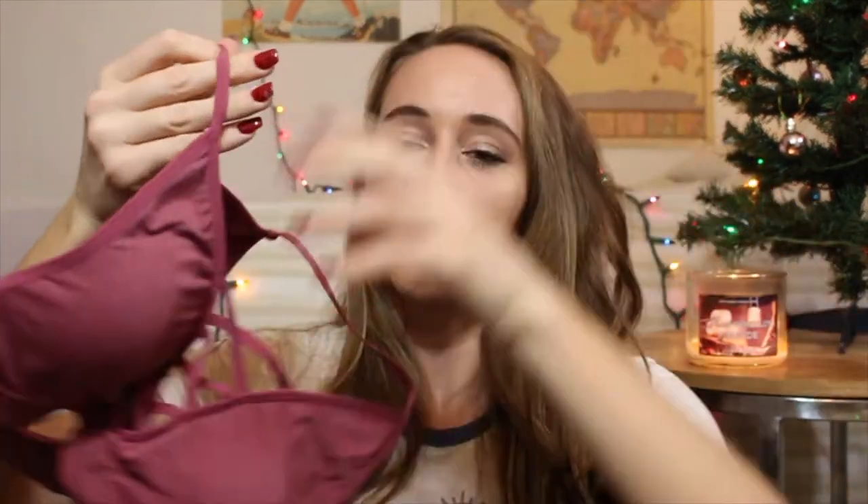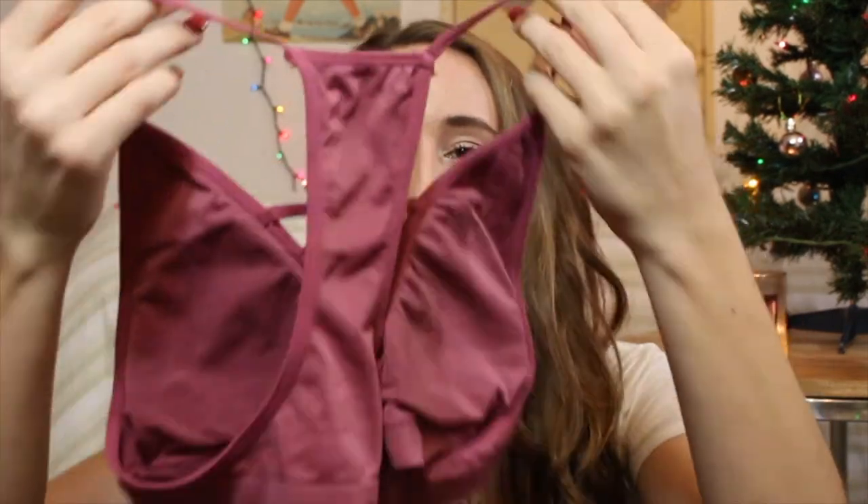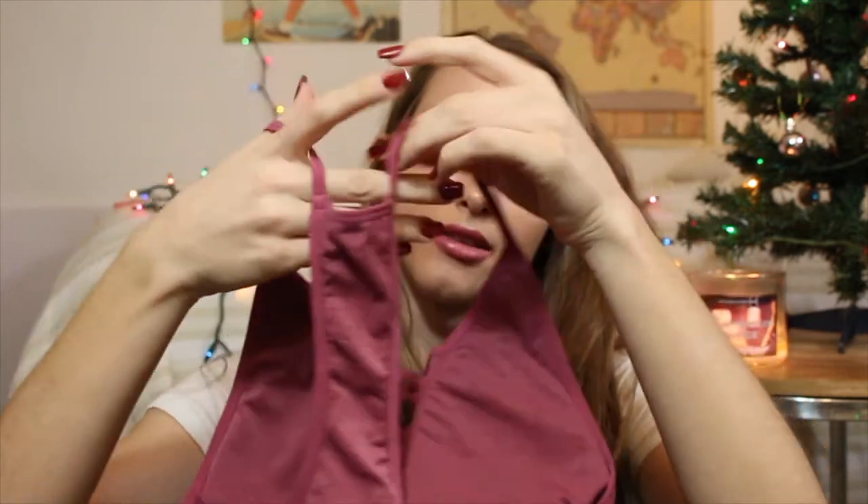The last thing I got was this bralette — it's like a pink color. It kind of looks like a sports bra too, but it has this detailing in the front which I like, and then the back goes straight down. I really like the color — it's cute and will look really good for outfits. Super excited about that.